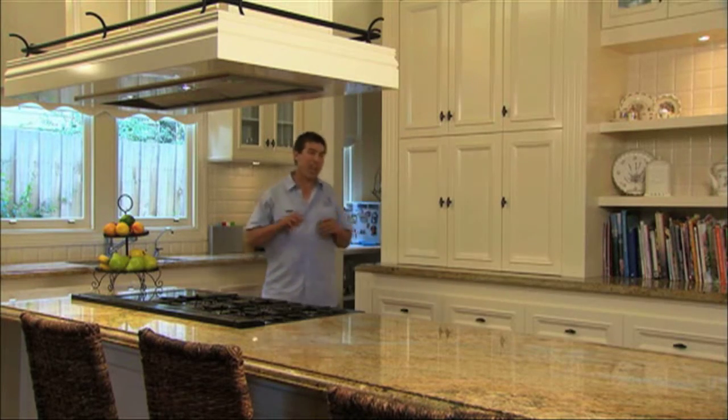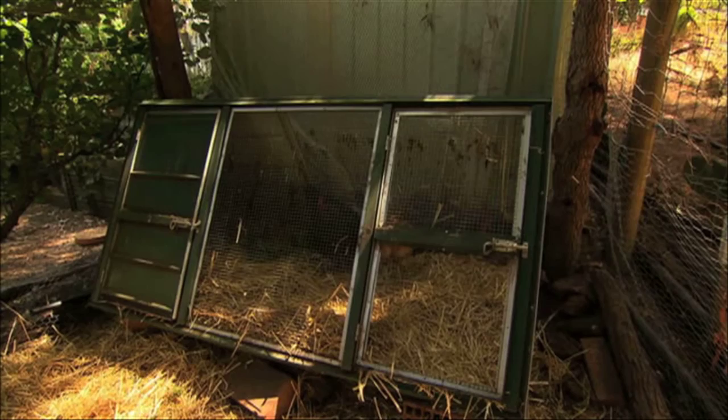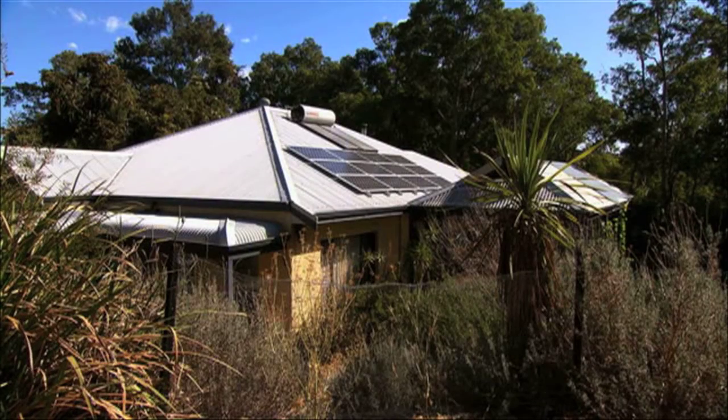It's important to keep rats and mice out of the home, not just because they're unwelcome but because they carry many diseases. Common places where rodents can be found include chicken coops, garages and sheds, and of course kitchens, pantries and the roof.